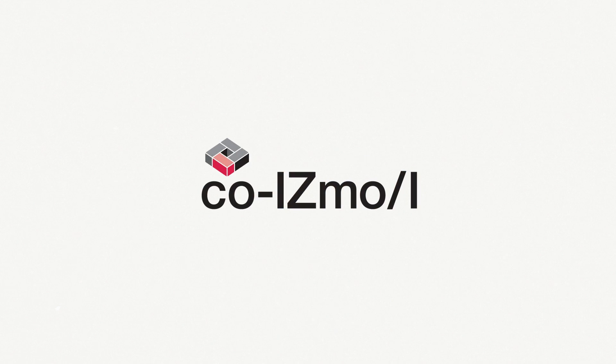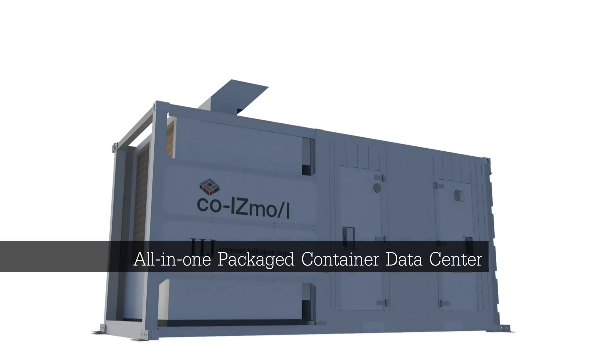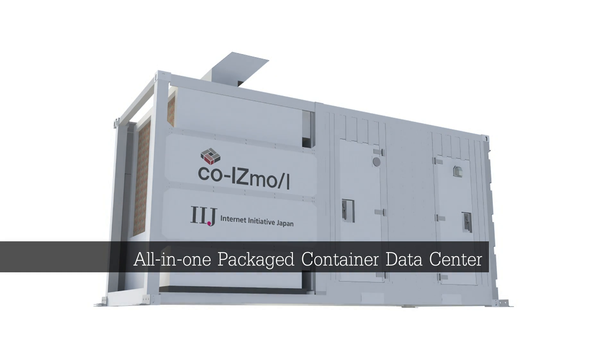We proudly present to you IIJ's COISMO. COISMO is an all-in-one package container data center with the necessary components packed in a 20-foot size container.